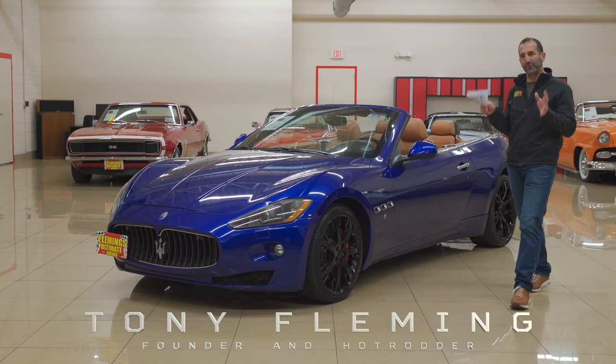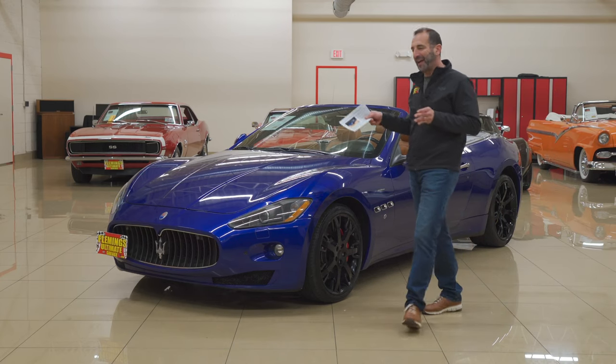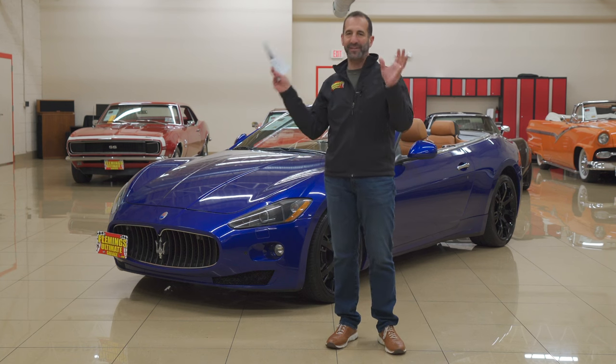Hi, everybody. I'm Tony Fleming from Fleming's Ultimate Garage. Thank you so much for joining us on today's hot rod, exotic, convertible, everything video.